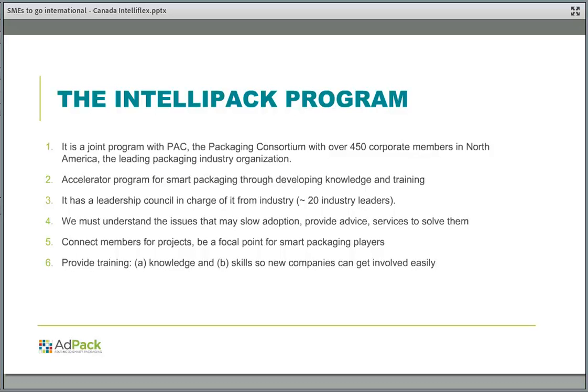We have had many projects created both informally and formally, as we have been the focal point for smart packaging development and adoption — not just in Canada but also in the US. We provide various levels of training. The goal of this program is to help companies get involved quickly, understand the marketplace, key players, and international opportunities — much like what you are doing in your cluster. Our program is industry-led and industry-funded, with some government-funded R&D programs as well.